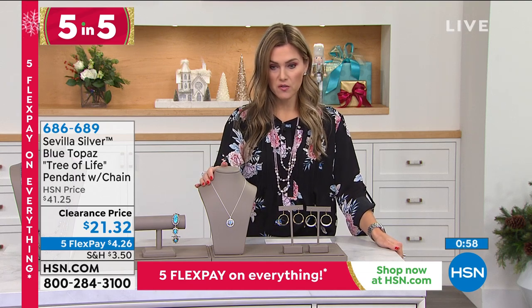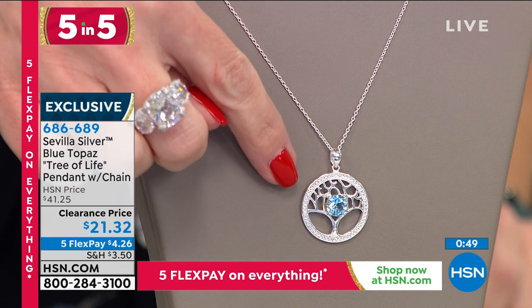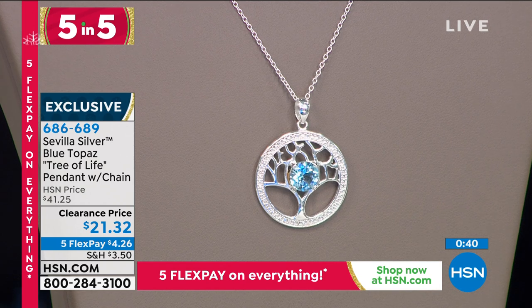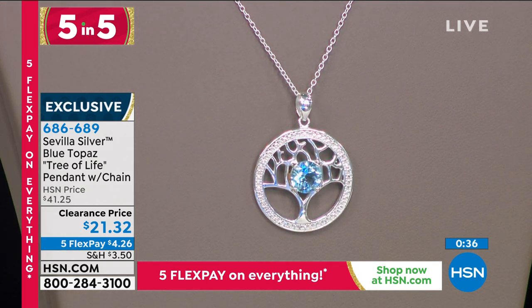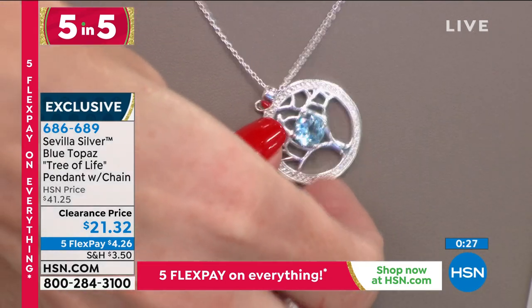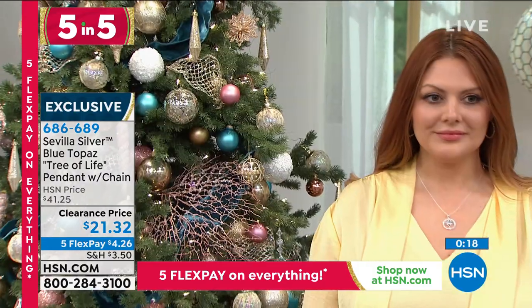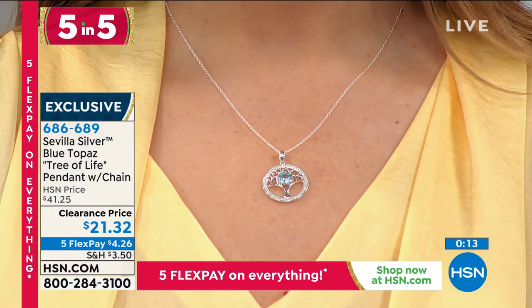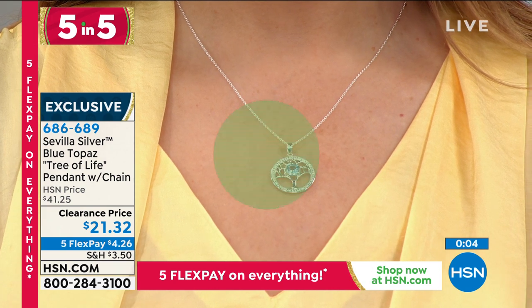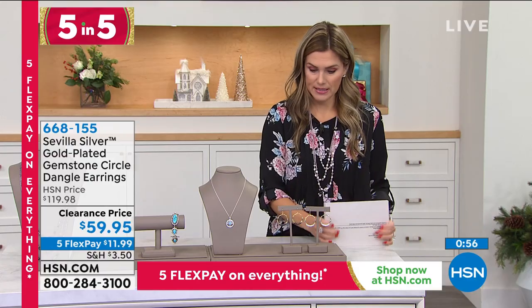From Sevilla Silver — a beautiful fine sterling silver brand — the tree of life pendant. In the center there's a genuine blue topaz, prong set, on a cable link chain. So inspiring, beautiful, and delicate — it looks almost like there are diamonds all around from the faceting. It sits flat against the body with a nice oversized bail. The chain is 18 inches. Only 200 of these. The price — $21.32 for the pendant, genuine blue topaz, and necklace. Just four dollars and change on flex pay.